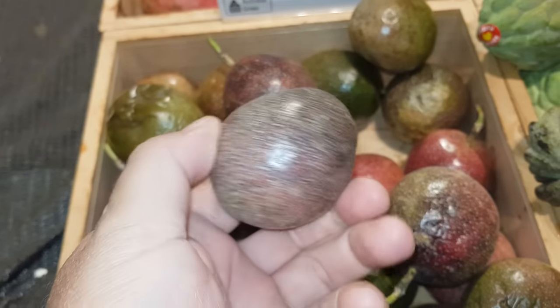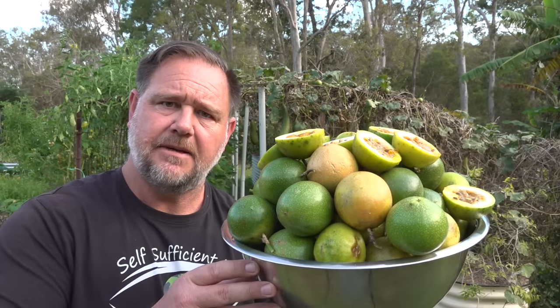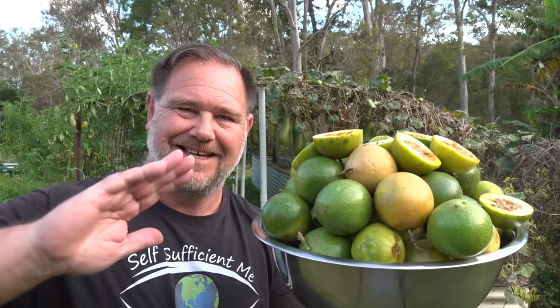Do you know how expensive passion fruit can be? It's outrageous to pay so much money for something that grows so easily. G'day, I'm Mark from Self-Sufficient Me and in this video, I'm gonna give you my five top tips on how to grow a ton of passion fruit. Let's get into it.